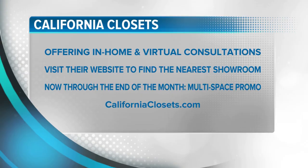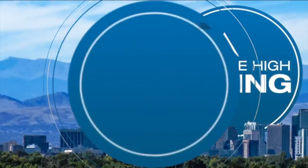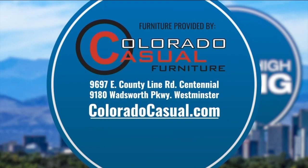Thank you so very much. Visit californiaclosets.com today to find a showroom near you. They also offer in-home and virtual consultations now through the end of the month. They have a great multi-space promotion going on as well — the more areas you do in your home, the more you save. They paid for this segment. We'll see you again tomorrow at 11:30 a.m. Furniture provided by Colorado Casual Furniture.